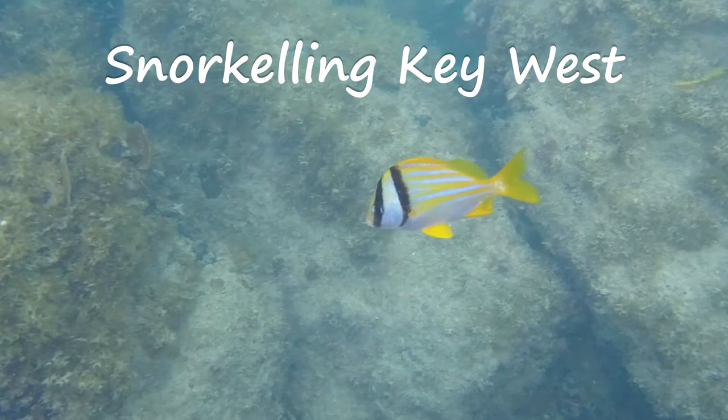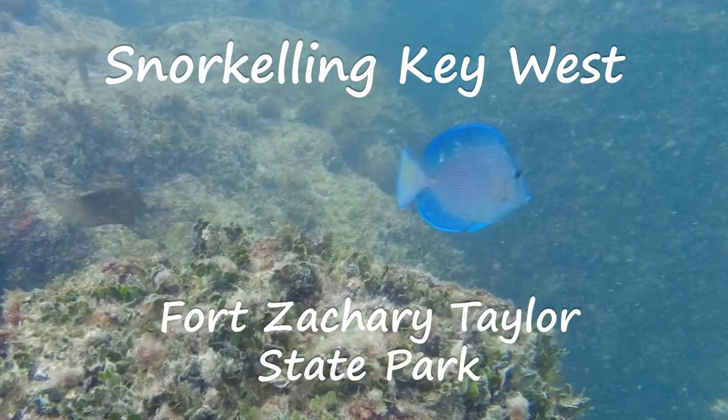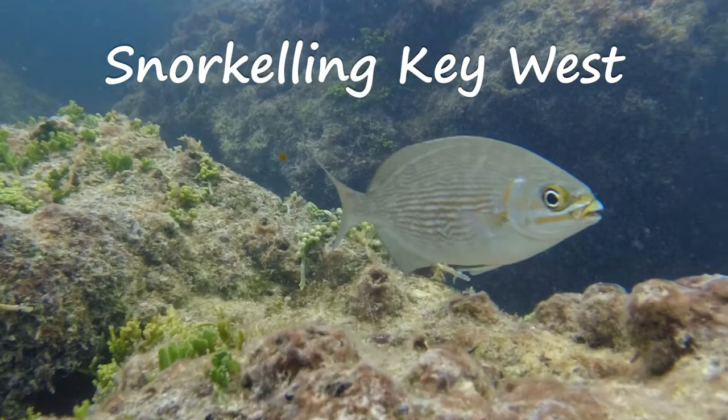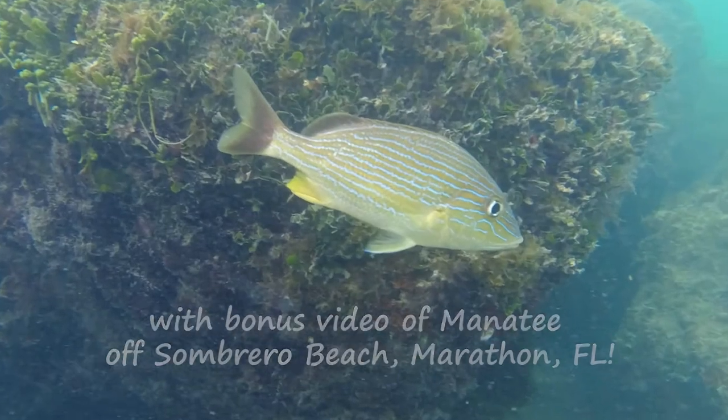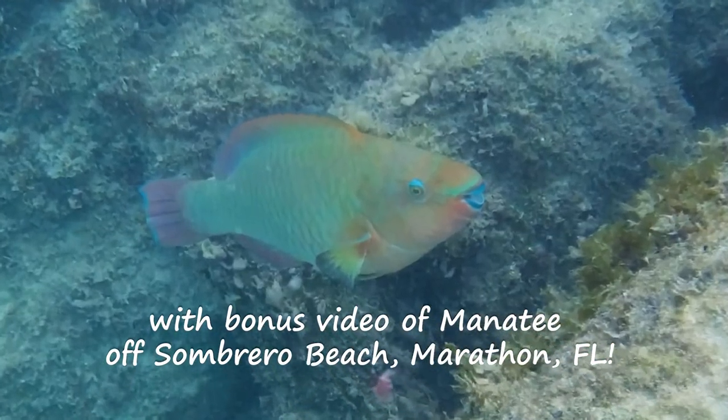Welcome back to Enjoying Retirement. Today we're going to do some snorkeling in the Florida Keys, primarily at Fort Zachary Taylor State Park in Key West. We also did some snorkeling at Sombrero Beach in Marathon, and there's a little sequence at the end that I think was pretty special.